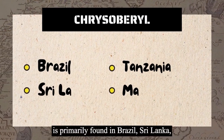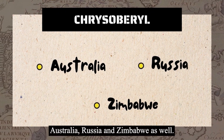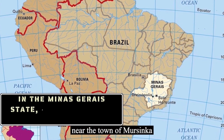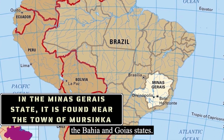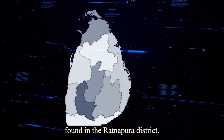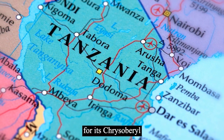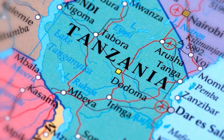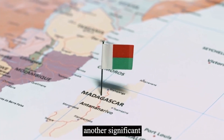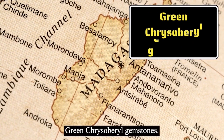Chrysoberyl is primarily found in Brazil, Sri Lanka, Tanzania, and Madagascar. Other deposits have been found in Australia, Russia, and Zimbabwe as well. There are three main chrysoberyl deposits in Brazil — in the Minas Gerais state, near the town of Mariana, and further north in the Bahia and Goiás states. Sri Lanka is another significant source, with deposits found in the Ratnapura district, and the island nation is also known for its cat's eye chrysoberyl. Tanzania is well known for its chrysoberyl, primarily yellow and green in color. Finally, Madagascar is another significant source, with deposits found in the Androy and Amboasary regions, and it is known for its green chrysoberyl gemstones.